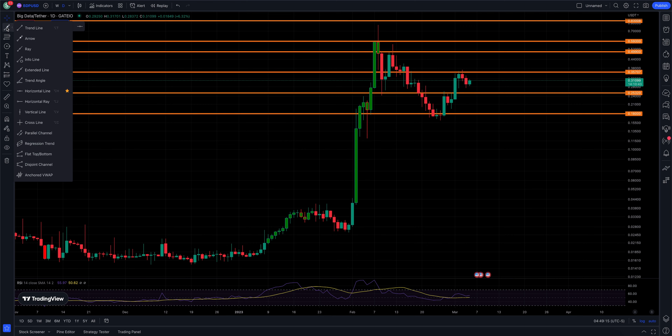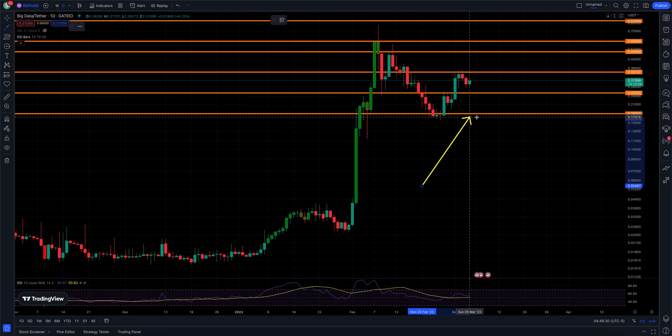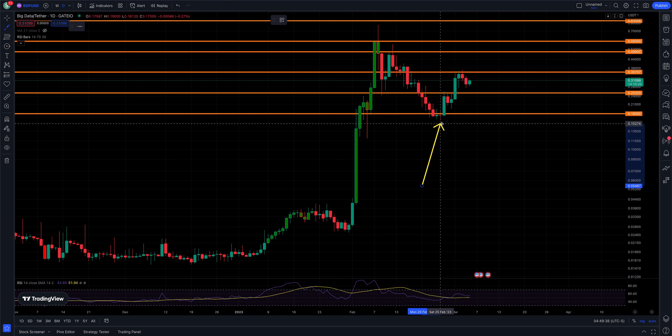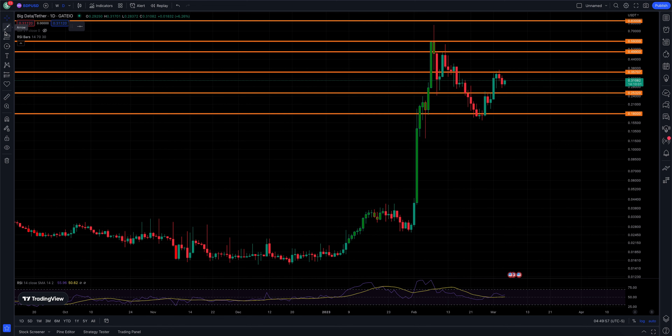We had this pullback that found support right around our 18 cent mark. Going back to our first Big Data video, we spoke about support right here at 18 cents — and that's exactly where we found support. A big nice day on the 26th, that was a 36 percent day, very nice off of support at 18 cents. Resistance came in on this big run at 59 cents on the 7th and 8th of February.